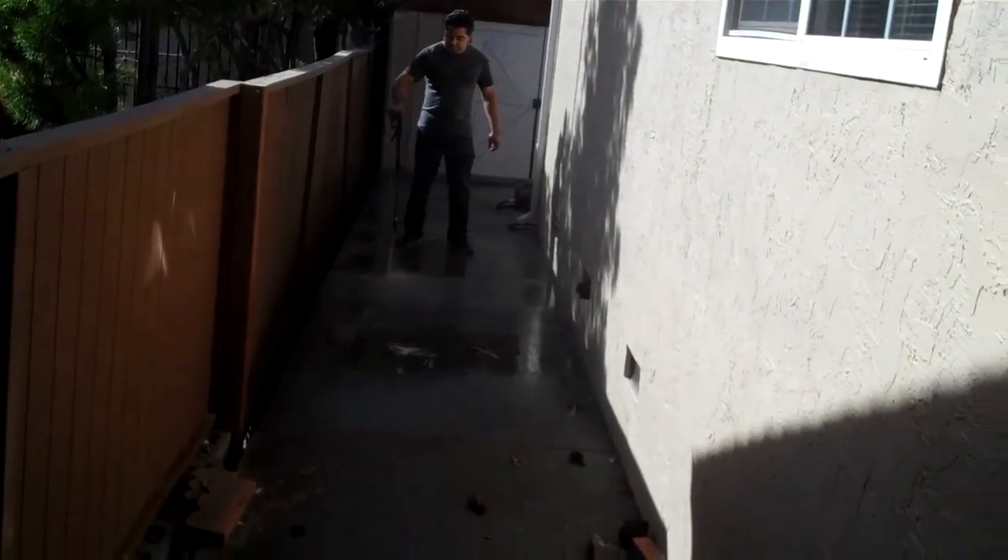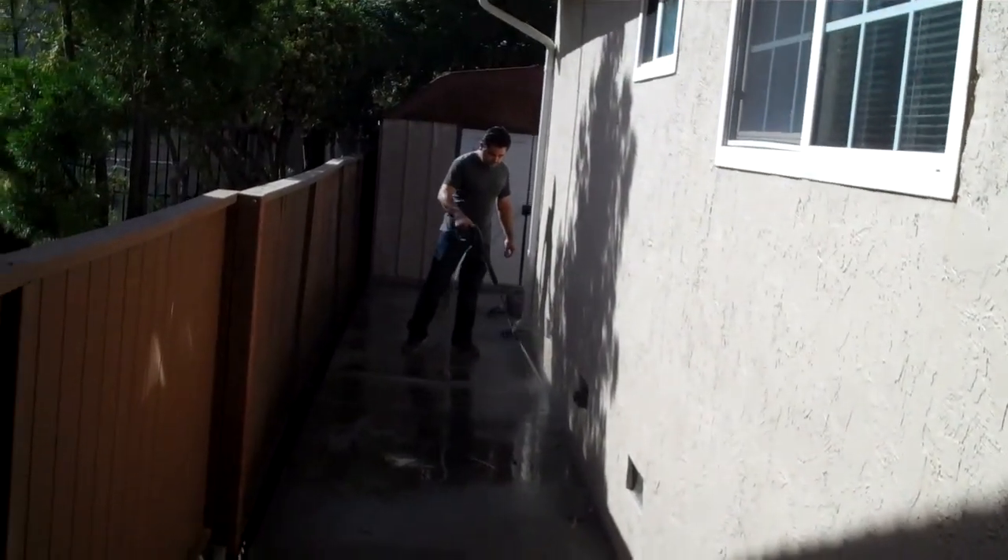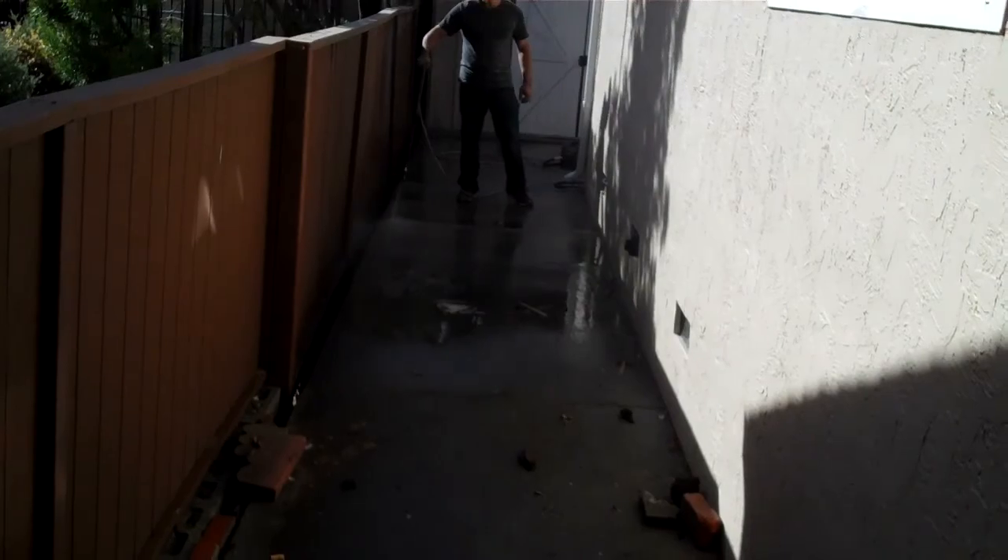Thursday, November 1st, 2018, about 11:15. Sebastian was pressure washing the house and now he's pressure washing the concrete. Just one of the many things he's doing.